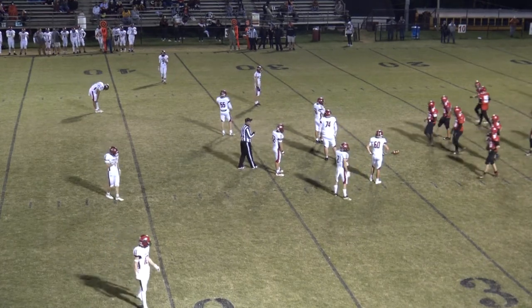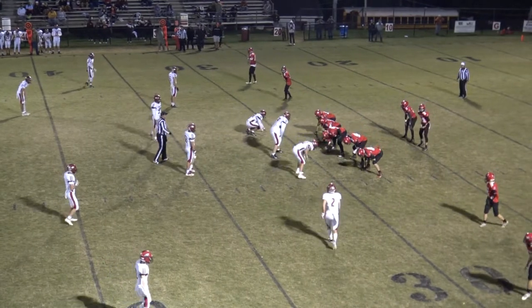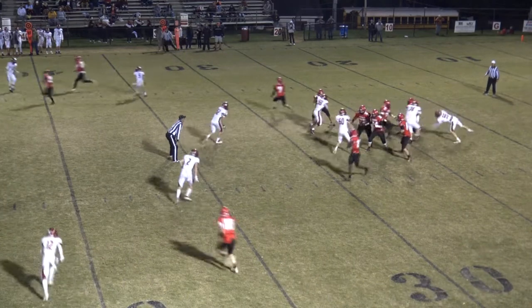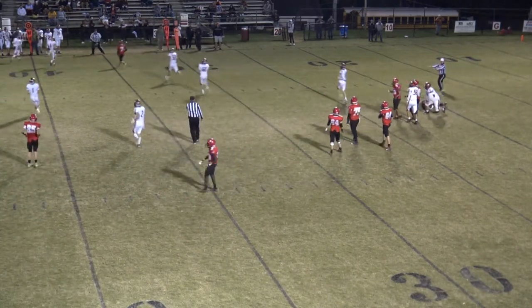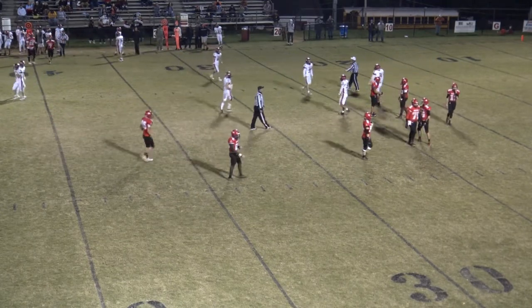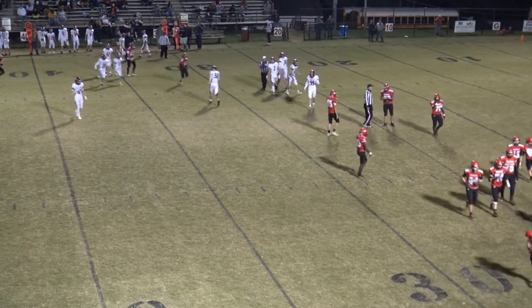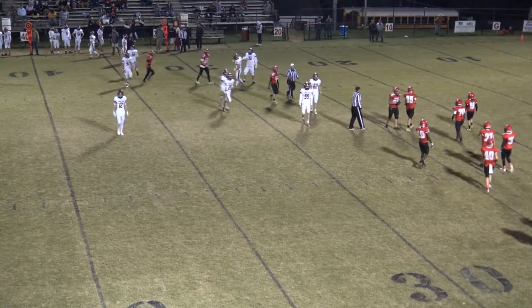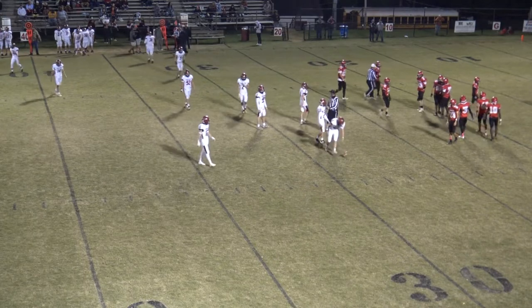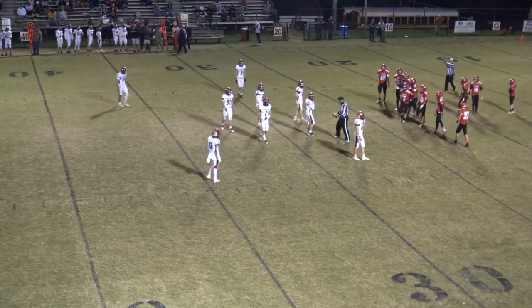Third and 11 from the Pioneer 29-yard line. Hunter Music in the shotgun with the back beside him. He fakes the handoff, tries to get out to throw it, and does throw it, but overthrows Taylor — he was under duress in the backfield. Somebody had a hold of him. He broke clear for a moment, then just as he threw it, got hit again — incomplete. That'll bring up a punting situation for the Pioneers again. He did a pretty good job to keep from a loss that time.